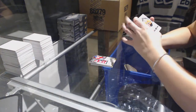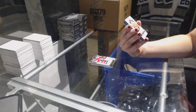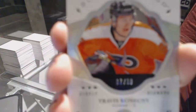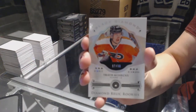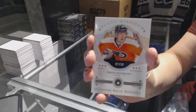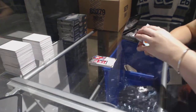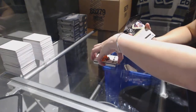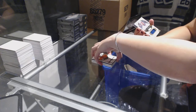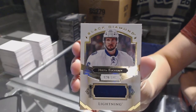Bam! I love this card. We've got a rookie diamond, single diamond, numbered to 99 for the Philadelphia Flyers, Travis Konechny. He's my new favorite player, after Drew. We've got a black diamond jersey, numbered to 149 for the Tampa Bay Lightning, Nikita Kucherov.